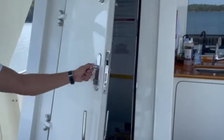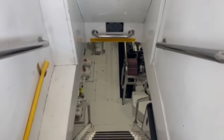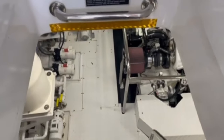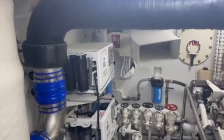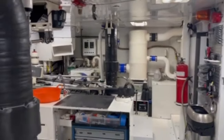Let us now head down into the engine room of AB Normal so we can see the heart of this impressive vessel. She is powered by twin Caterpillar 450 brake horsepower engines. The engine room has been immaculately kept and is extremely well maintained, with all of the critical and essential systems within easy reach.